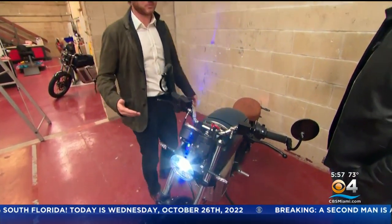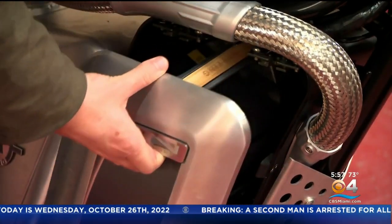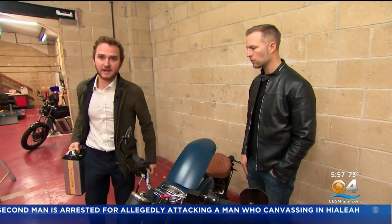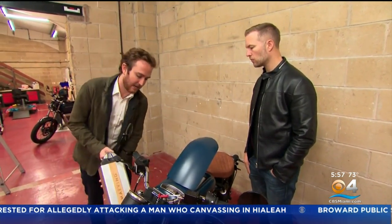Co-founder Will Sturrup says its removable battery is a game changer because you can power up almost anywhere. The primary battery goes in here — you can remove it like that. It drops in automatically with an automatic connection.